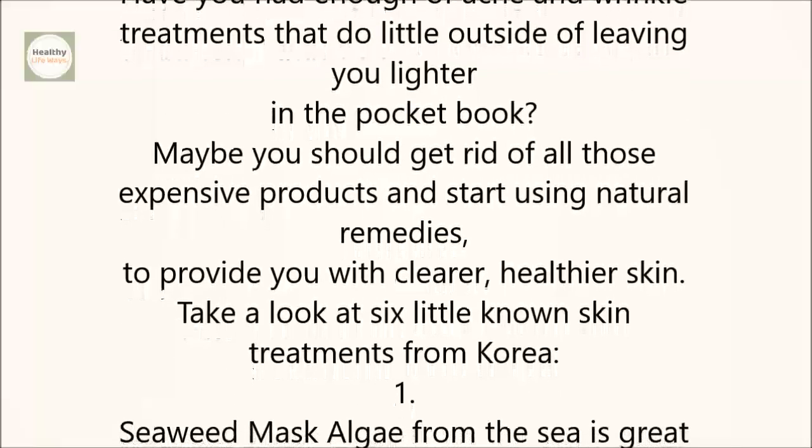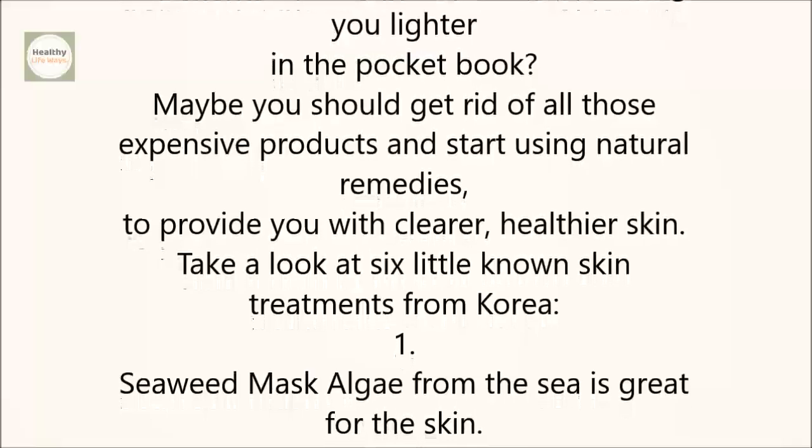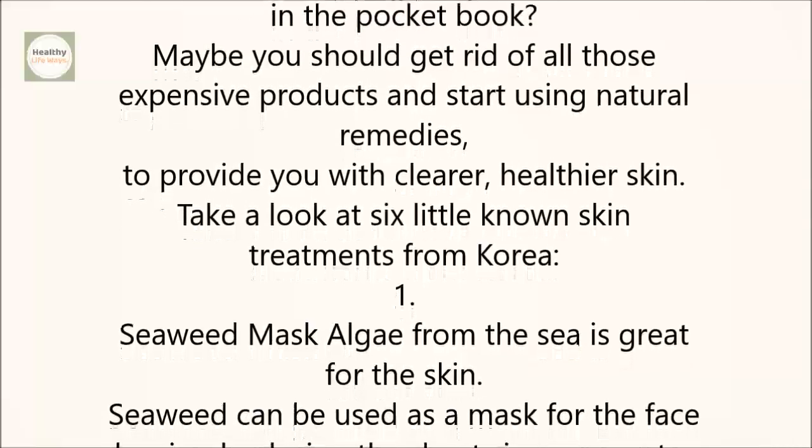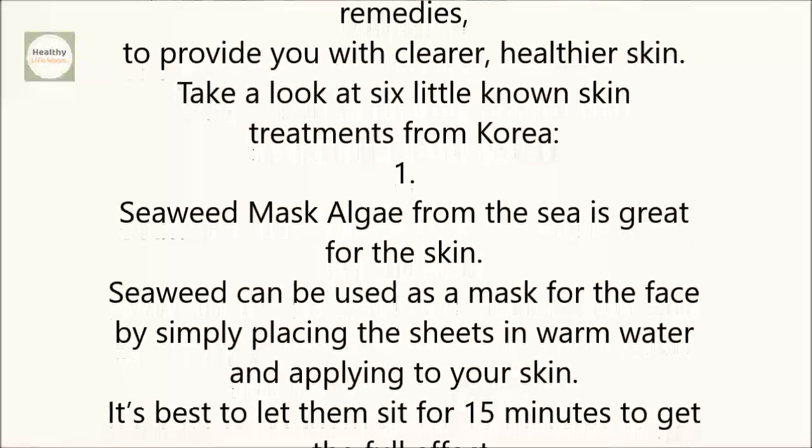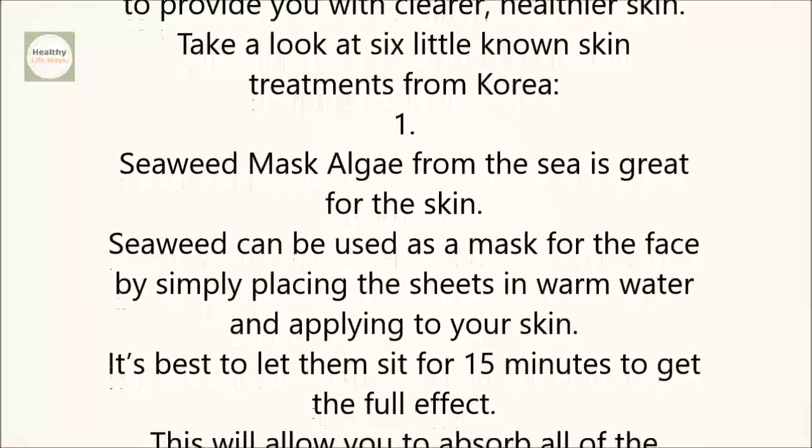1. Seaweed Mask. Algae from the sea is great for the skin. Seaweed can be used as a mask for the face by simply placing the sheets in warm water and applying it to your skin. It's best to let them sit for 15 minutes to get the full effect.